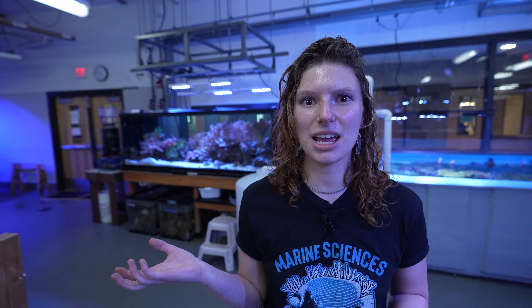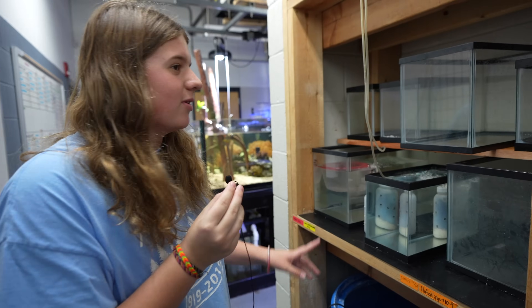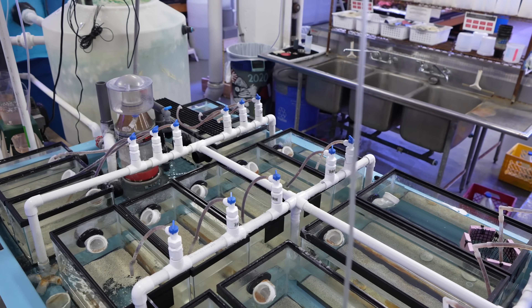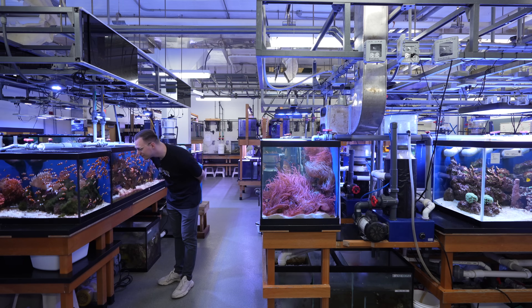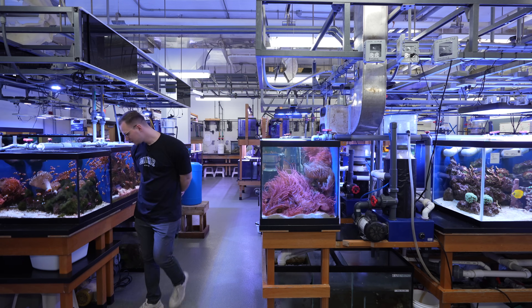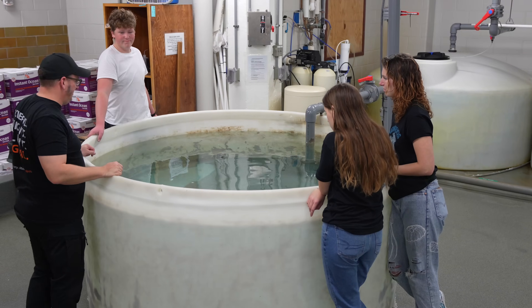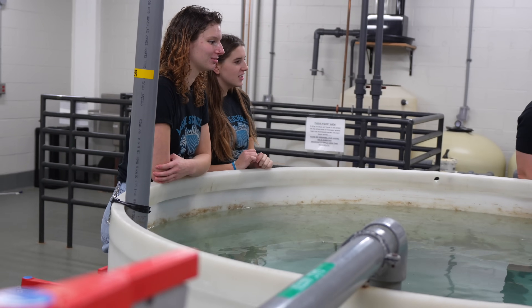We're a student-run lab. We range from just learning scientific names all the way to being hands-on in all of these aquariums. We do plumbing, we build our own aquarium setups, we've started breeding different fish, bred shrimp, and are breeding corals. Any type of project you want to take up — you talk to the teachers, you prove you're motivated, and they will do whatever they can to help you.